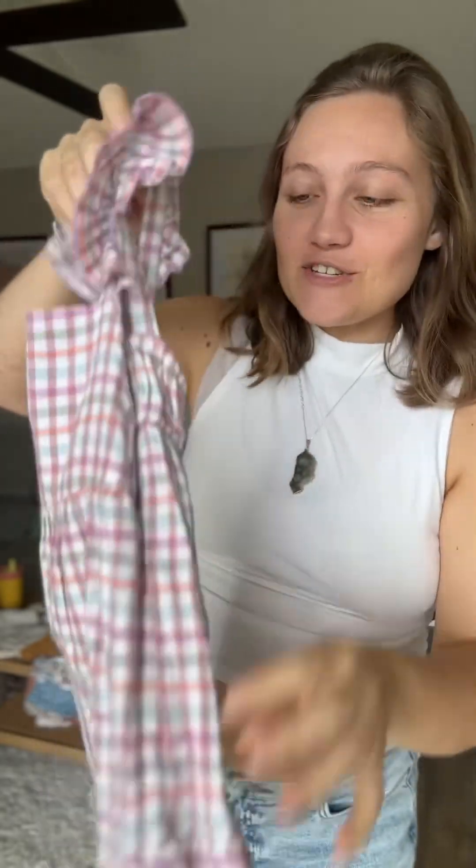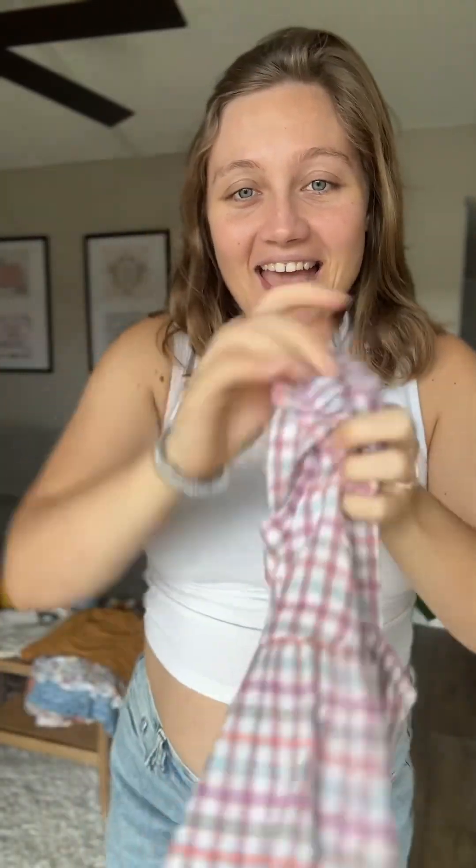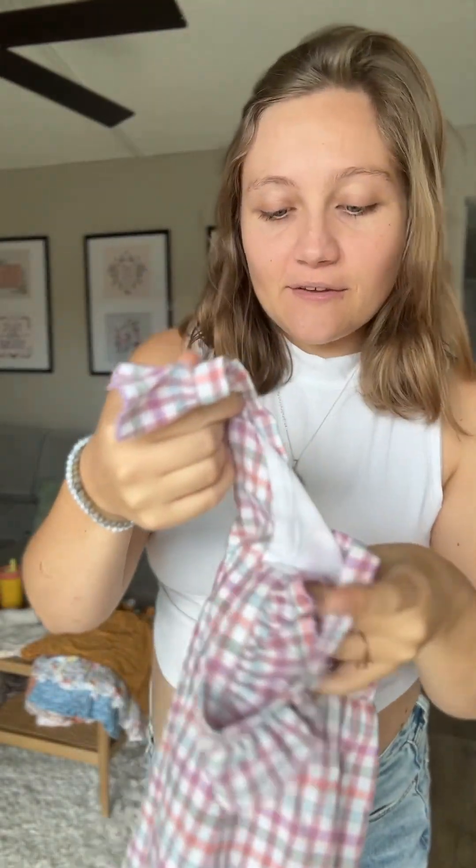First up is this super cute little striped number. It crosses in the back. Everything I got for her I wish came in my size — I just picture her wearing this gardening with mama. This one was $6.50. It's a Cat & Jack dress, which is really super cute. I don't see many Cat & Jack stuff that looks like this.